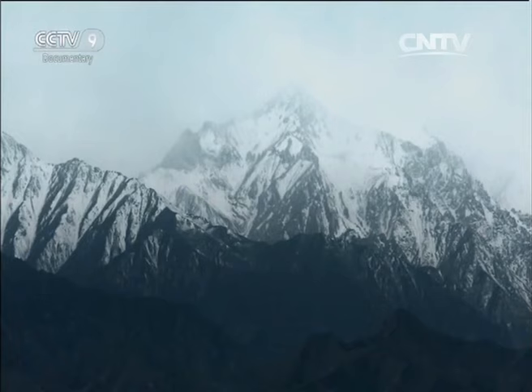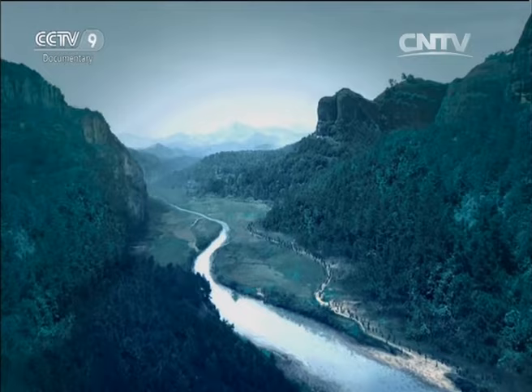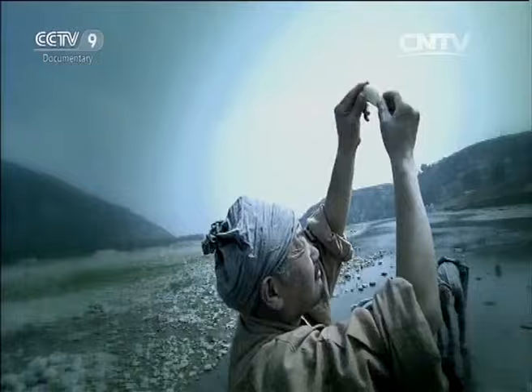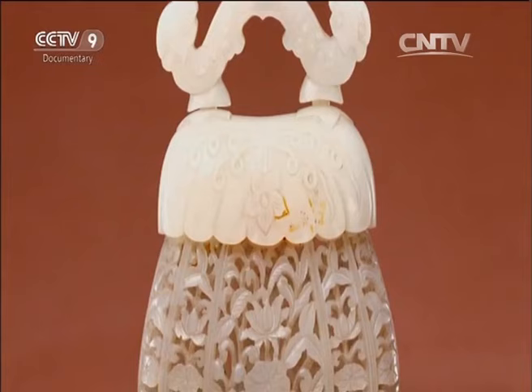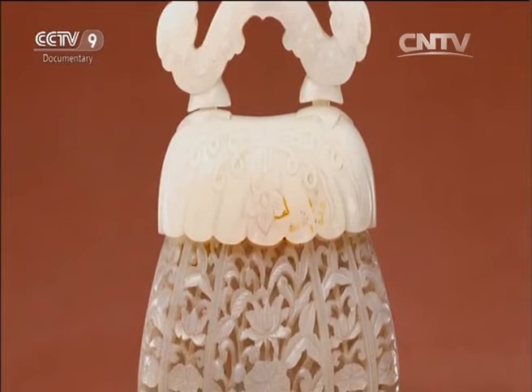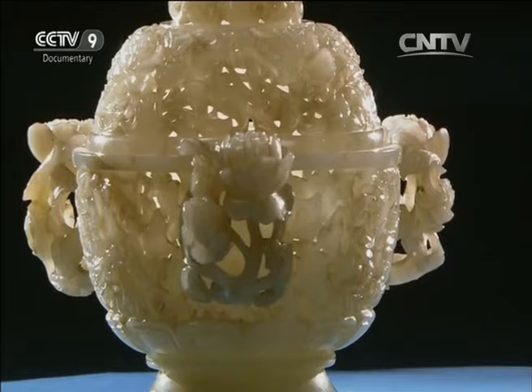Mount Kunlun sits 5,000 metres above sea level. The vast majority of Hotan jade is here, hidden deep in the rock. For most of the year it is covered by snow. During the thaw in June and July, torrents of water sweep the rocks from the mountainside, which are carried down to the rivers below. Only the hardest pieces of jade survive this journey. Qianlong ordered his craftsmen to produce piece after piece made from the finest jade in all manner of designs, representing the absolute pinnacle of the art.